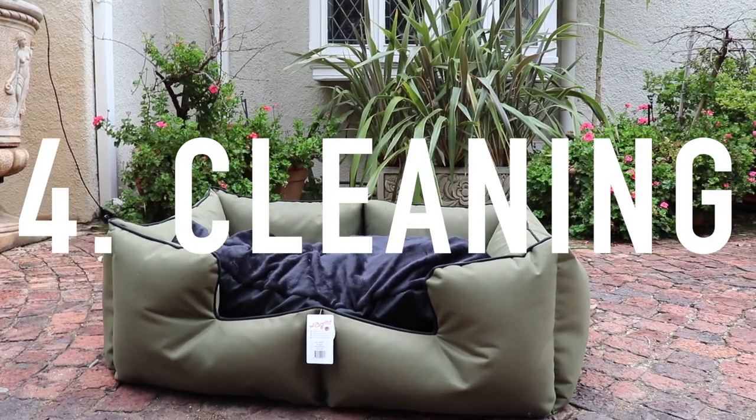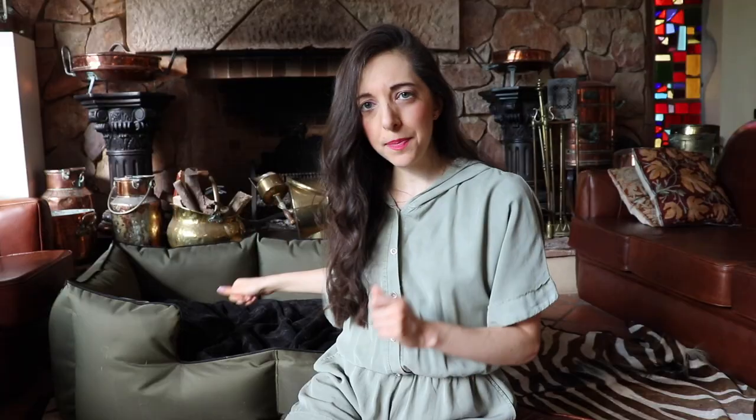How to clean these beds? Super easy. The inner pillow you just zip open and you can wash the covers. As for the waterproof canvas on the outside, all you can do is spot clean it — just soap, spot clean, and vacuum.